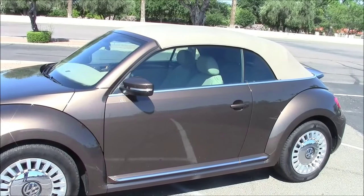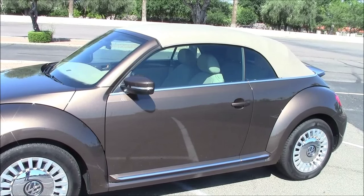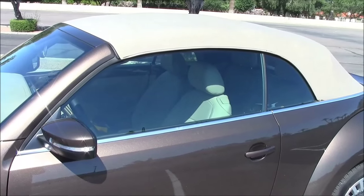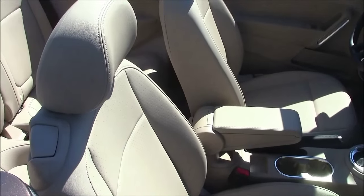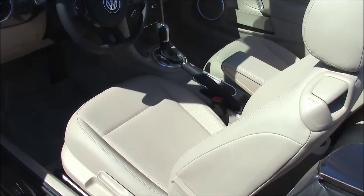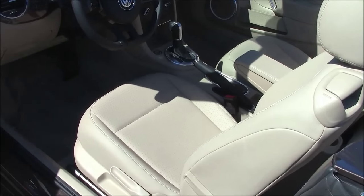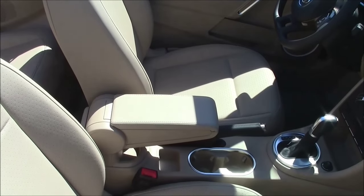Before I discuss this car in particular, I want to discuss convertibles in general. There are two things you might notice about this vehicle: number one, the top — notice the color — and number two, notice the interior color. Both are tan. This brings us to a number one rule for future convertible buyers: never buy a convertible with black interior, as in black seats. Bad idea. Black attracts heat like a magnet.